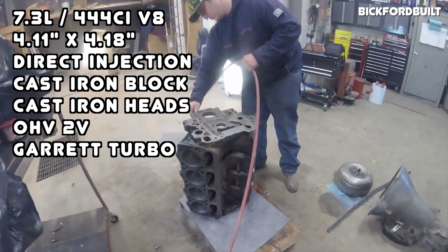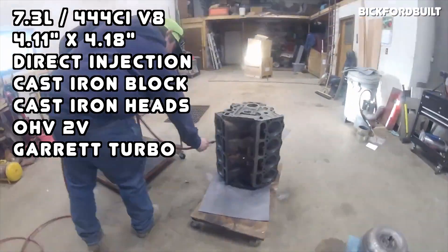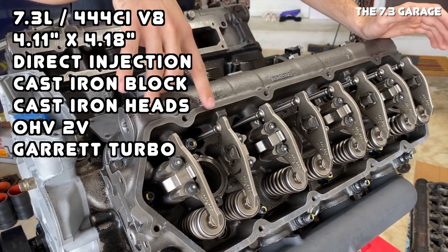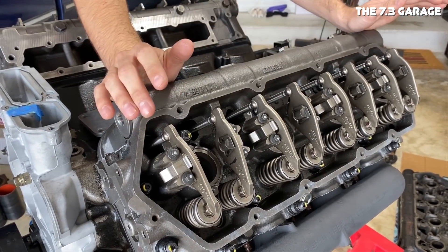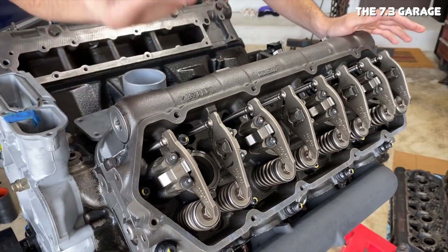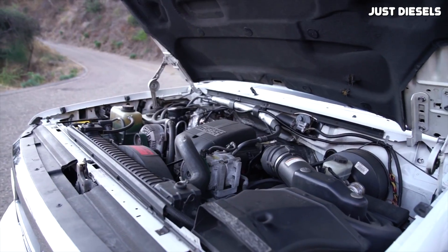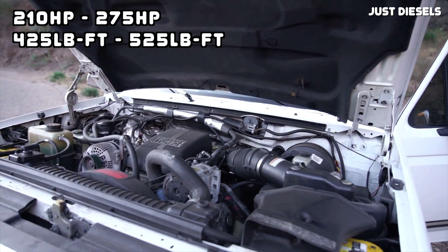Starting out with the basics, it's a 7.3 liter or 444 cubic inch V8 with direct injection, a beefy cast iron block, cast iron heads, an overhead two-valve-per-cylinder design, and it featured a fixed geometry turbocharger. The bore measures at 4.11 inches with a stroke at 4.18 inches, and depending on the year, it either had a Garrett TP38 or a Garrett GTP38 turbocharger. Power ranges anywhere from 210 horsepower up to 275 horsepower and 425 lb-ft up to 525 lb-ft.